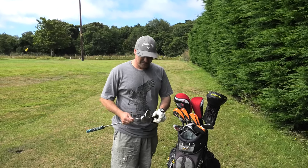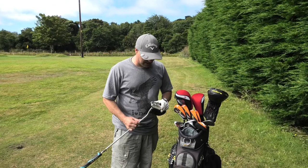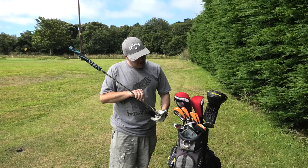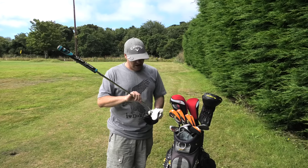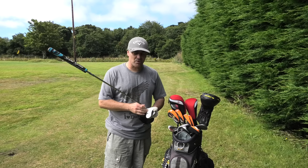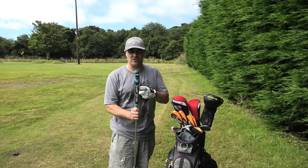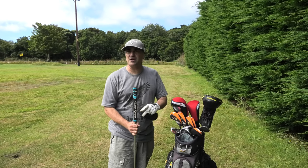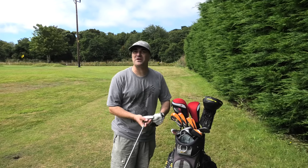Starting with the putter - an Odyssey Two Ball. Very nice, they've become a bit of a classic. I got this very cheap off eBay. I've tried loads of different putters and I'm really impressed with this for lining up - the two balls concept just really works. The length is about right, and I've got the mid-size grip, not the super fat one. It suits my grip perfectly - one of my best eBay bargains.